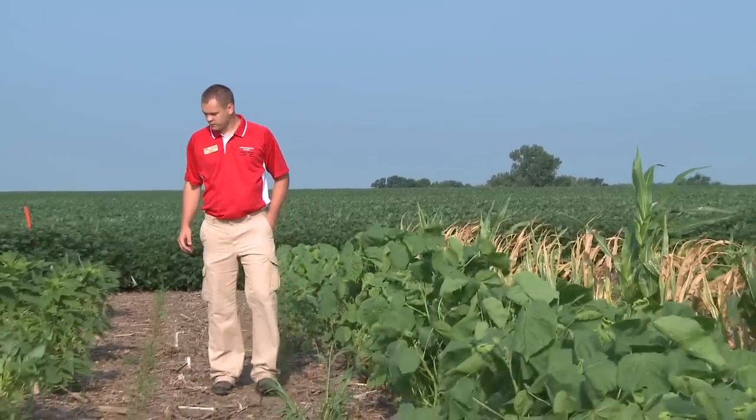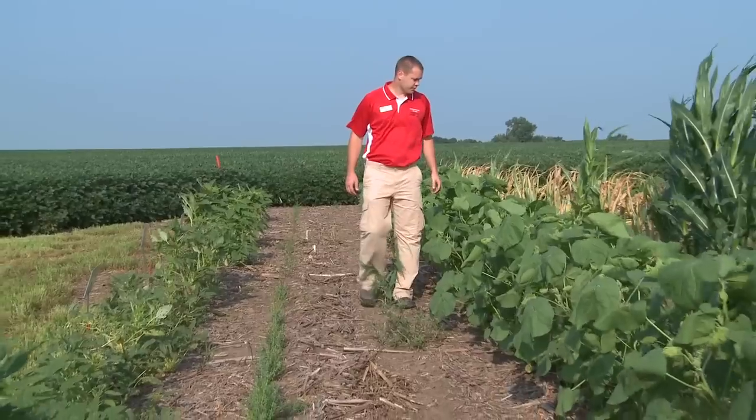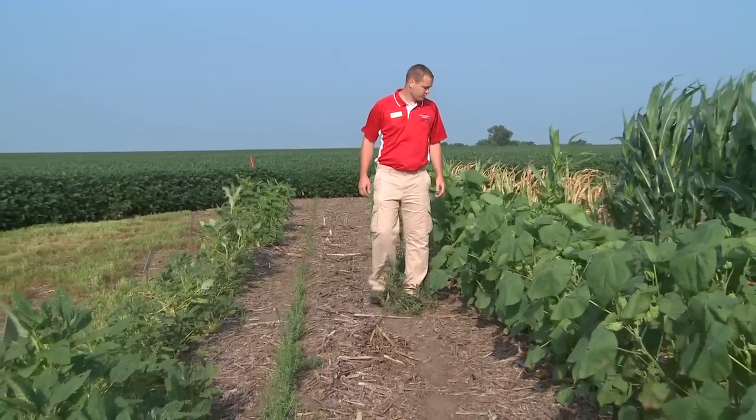A good weed management program is always going to entail thorough scouting. It's important to be paying attention to what's happening in the field before just making an application for the sake of it.